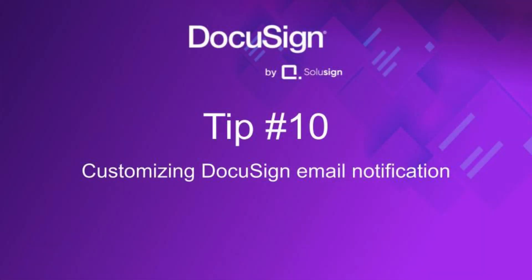Tip ten: customize the email subject and message that goes with your envelopes. This is so often overlooked. By simply adding more instructions when sending an envelope, you help your signers know exactly what it's about and what they need to do. When sending an envelope to multiple people, customize the email subject for each person so they don't all receive the same generic email.